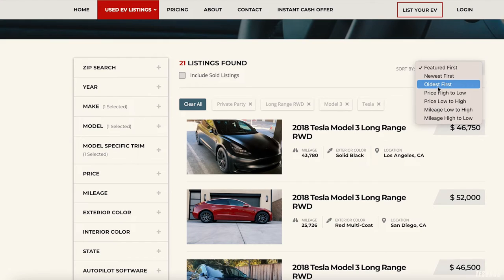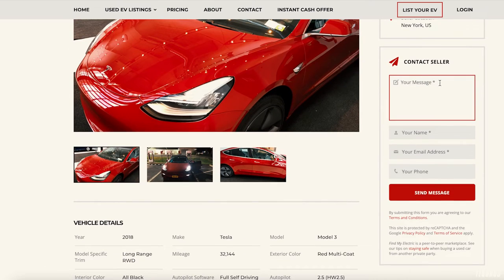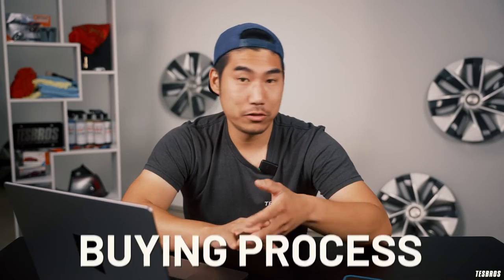You can sort by price low to high — there's one for $45,000 in New York. Click on it and, same as Only Used Tesla, you can contact the seller and get their number. Keep in mind this isn't a dealer website, so listings may only have three photos, one taken in the dark at a Supercharger. You may have to communicate more to get details.